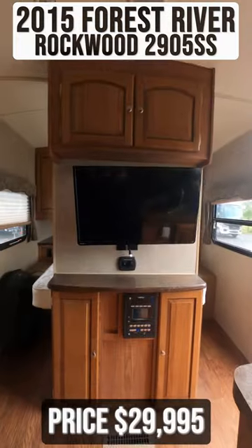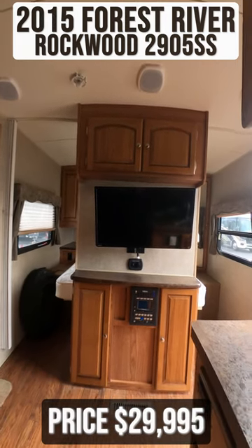In the front of the trailer you'll find the entertainment center with a flat screen TV and a multimedia head unit.